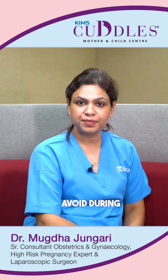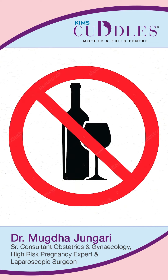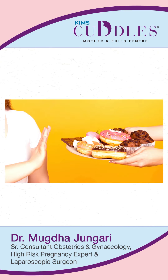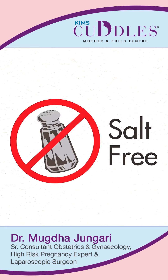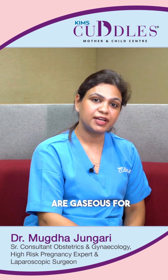Foods to avoid during breastfeeding, that is lactation: tea, coffee, alcohol, processed food, food with high amounts of sugar or salt content, chocolates, broccoli, and cauliflower — because they are gaseous for the baby.